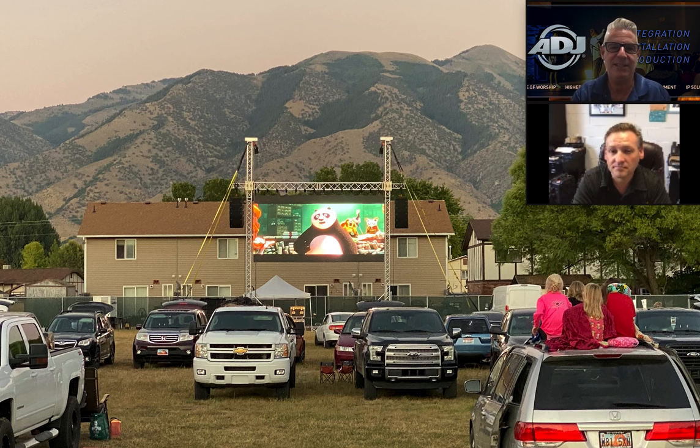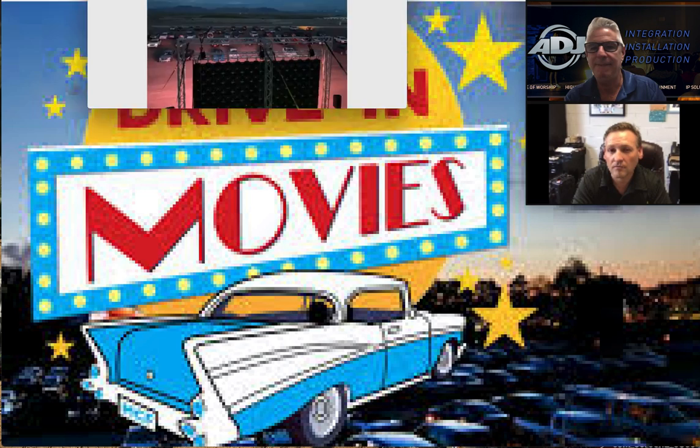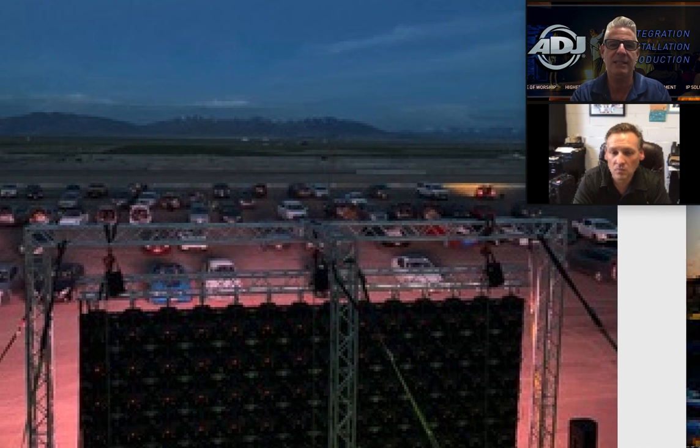This is a completely different setup — about 84 cars at this one, a little more wide than deep. And that's almost 9 o'clock at night. Because it was earlier in the season — actually May — it was still light out when we started the movie at 8 PM.